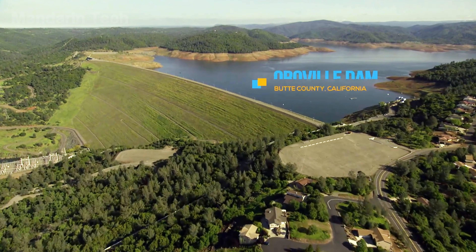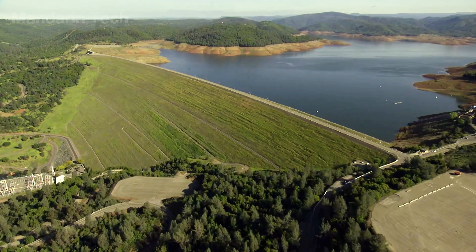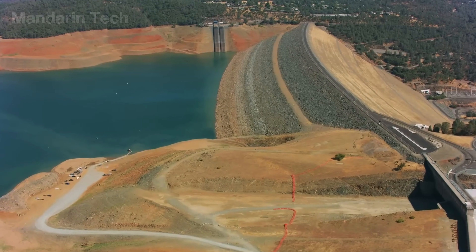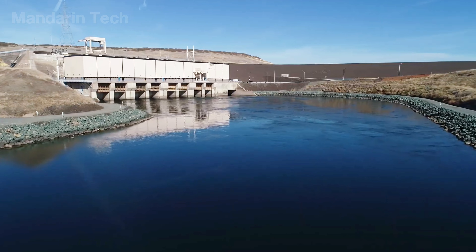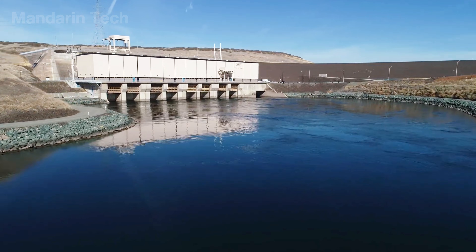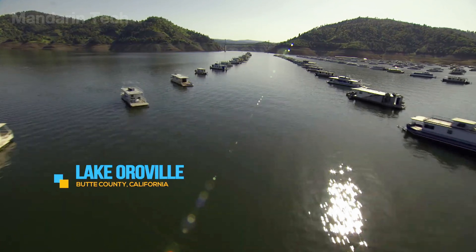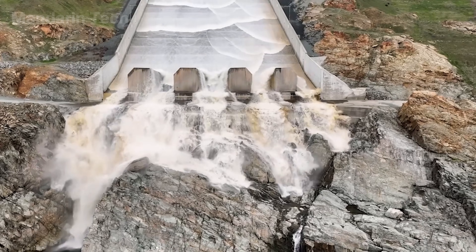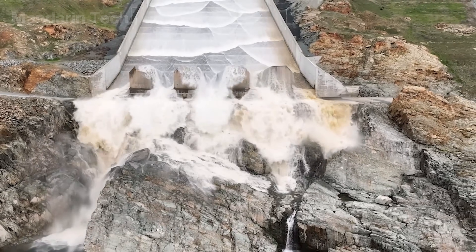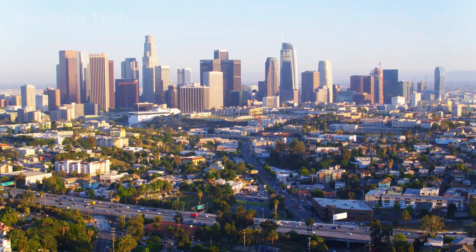Oroville Dam, located in the city of Oroville in Northern California and completed in 1968, is the tallest earth-filled dam in the United States and serves as the water lung of the entire California State Water Project. Its reservoir holds more than 1 trillion gallons of water, helping regulate river flow during the spring snowmelt, prevent flooding in the rainy season, and maintain a stable water supply for California during the dry months.